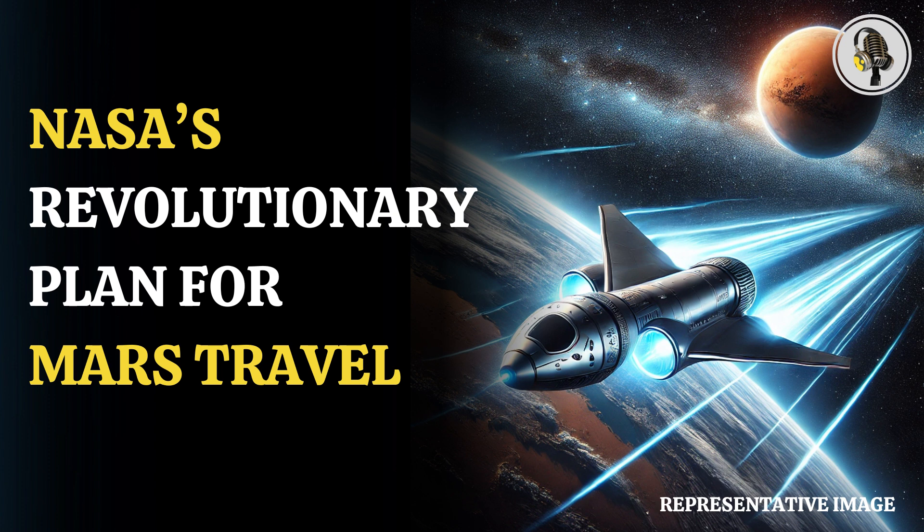U.S. space agency NASA has collaborated with a private company to develop a new rocket that can reduce space travel time between Earth and Mars.